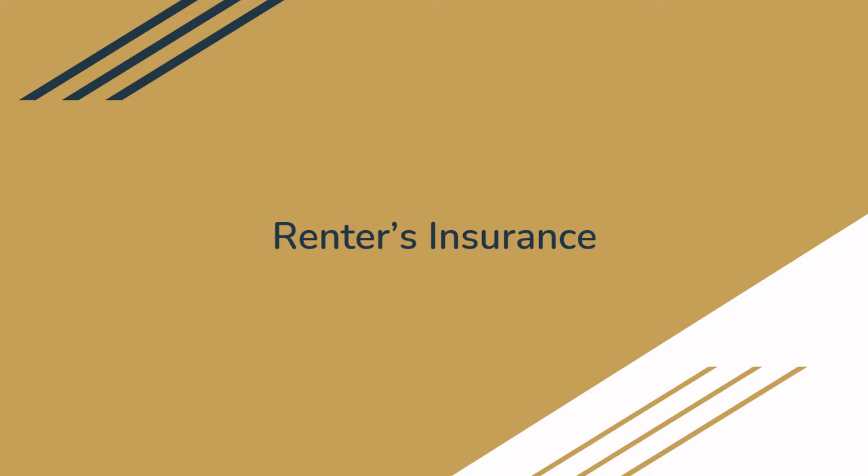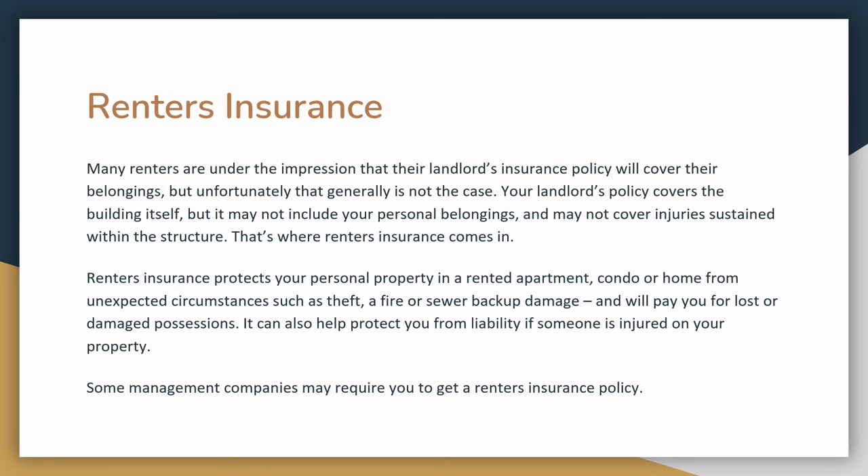Once you've signed a lease for an apartment or a room, renter's insurance is the next thing to consider. Many renters think that their landlord's insurance policies will cover their belongings, but that's not usually true. Your landlord's policy covers the building itself, but likely won't cover your personal belongings or any injuries sustained within your unit. Renter's insurance protects your personal property in a rented apartment, condo, or home from circumstances such as theft, a fire, or sewer backup damage, and the policy will pay for lost or damaged possessions. It can also help protect you from liability if someone gets injured in your unit and sues. Some management companies even require you to get a renter's insurance policy upon moving in.